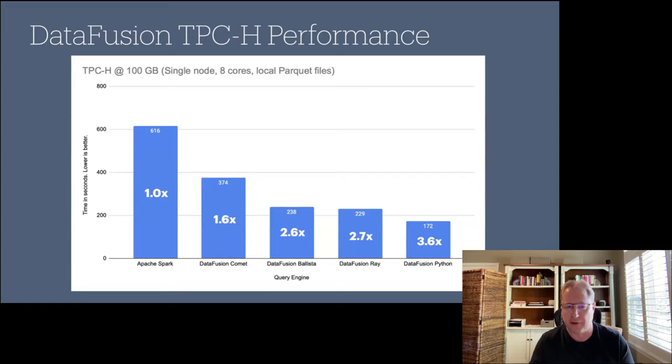I ran some quick TPCH benchmarks at a small scale factor on a single node, using Spark as the baseline. Comet right now is showing some good acceleration but isn't as fast yet as the other DataFusion sub-projects. Ballista and Ray, which are architecturally very similar, are around 2.5x faster than Spark. DataFusion Python, which is in-process and not distributed at all, is showing around 3.6x — which is pretty good.